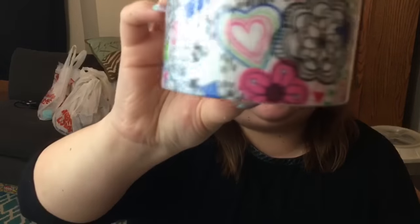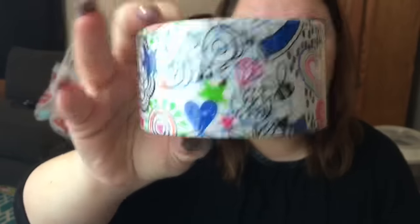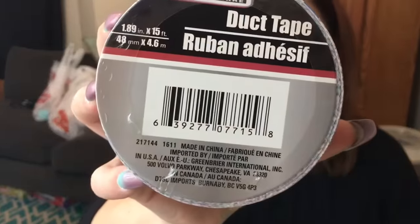I saw a new duct tape and I really liked it. I said I wasn't going to get any more duct tape until all the other stuff was gone, but I never saw this before, so I got it. I really, really like it. For those of you who don't know, it's the Tool Bench brand.